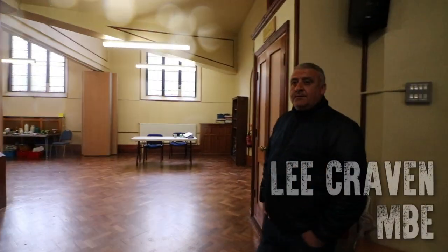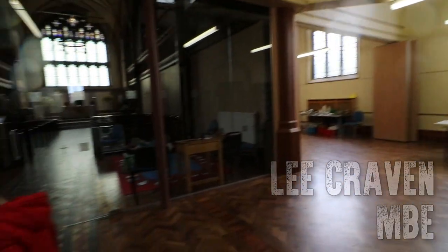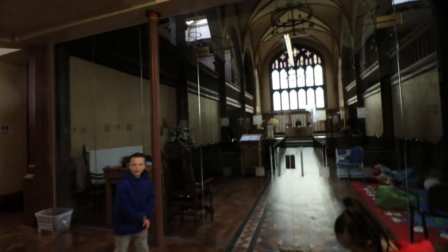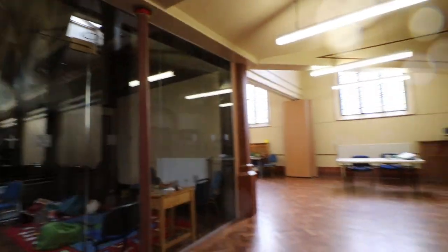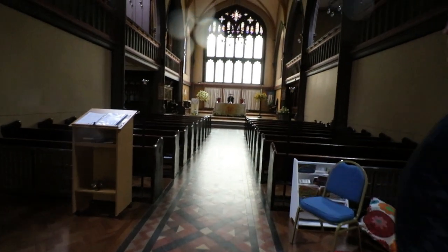All right, so yeah, as you can see, we made it in. We're here with Lee Craven. Good to meet you, man. So basically, we're going to get taken around the church. Can we start in here? And hopefully he's going to show us into all the little nooks and crannies that you don't normally get to see.